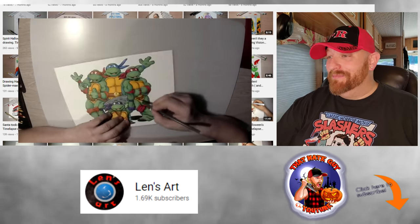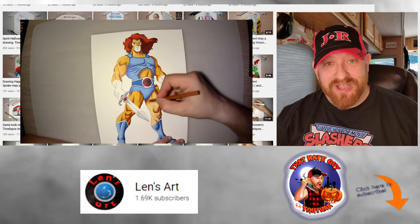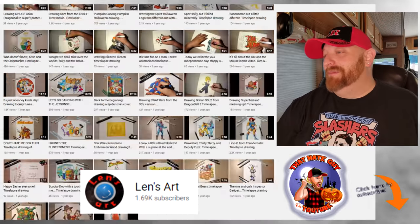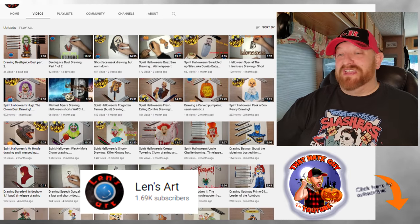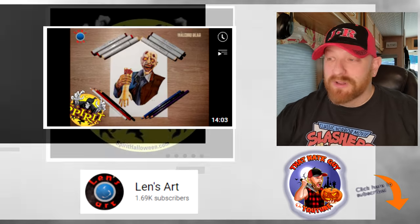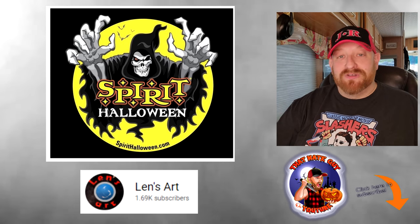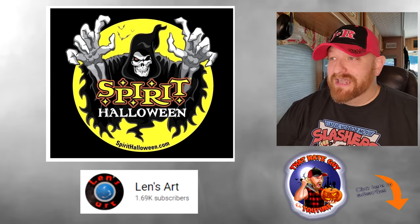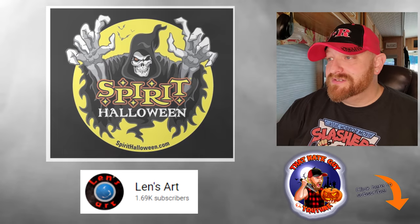I'm telling you guys, Leonard is absolutely amazing. He even has drawn Lion-O from Thundercats. But if we scroll back up the page, the one I want to talk about specifically today is the Spirit Halloween Flesh-Eating Zombie. Before we even get to Leonard's video, let's go to Spirit Halloween's videos and watch those. They first released him in 2011, and then they re-released him in 2020. So let's watch the 2011 video first.